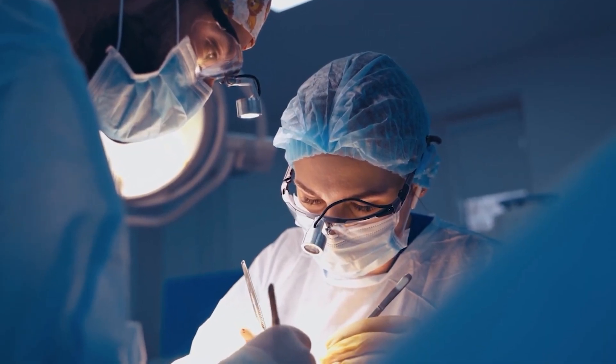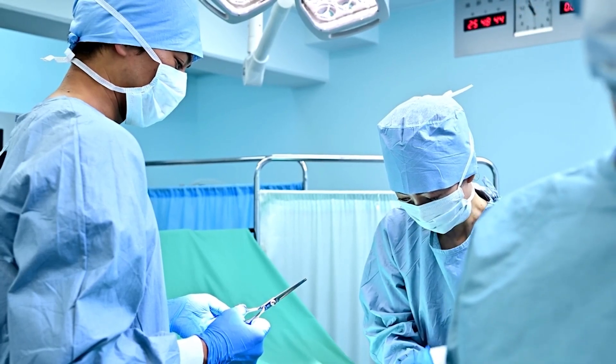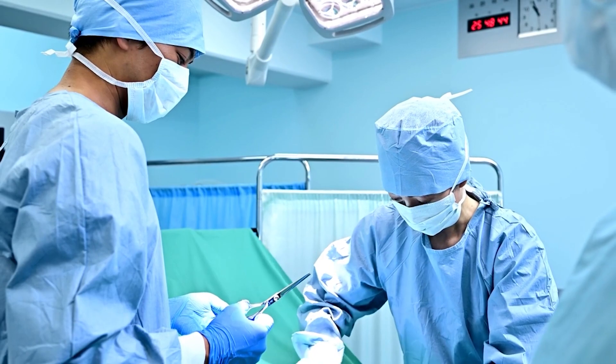But if you do need a hiatal hernia repair, you're going to want to go to a surgeon that has a lot of expertise doing it. They're going to bring your stomach down a good inch beneath the diaphragm, and they're going to help secure it and make that hiatal hernia smaller.